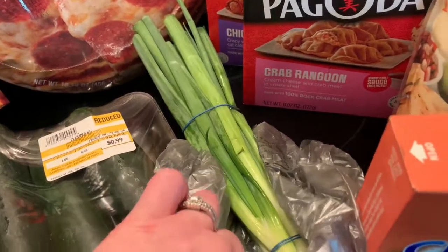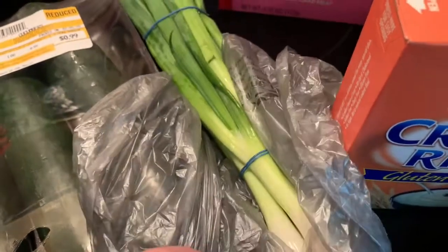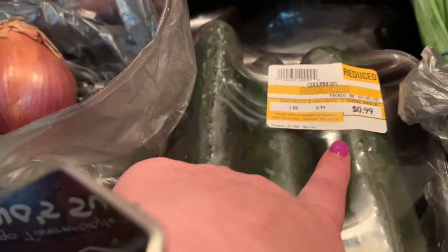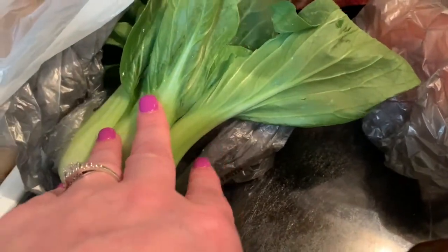I got some green onions — nice and beautiful for 50 cents, you can't beat that. I will continue to grow these as well. They have a discount section which, if I lived close, I would visit every other day because they always have really nice fruits and vegetables there, reduced tremendously. So this was 99 cents for three cucumbers, all still perfectly fine. I also got one shallot and my husband got some baby bok choy.